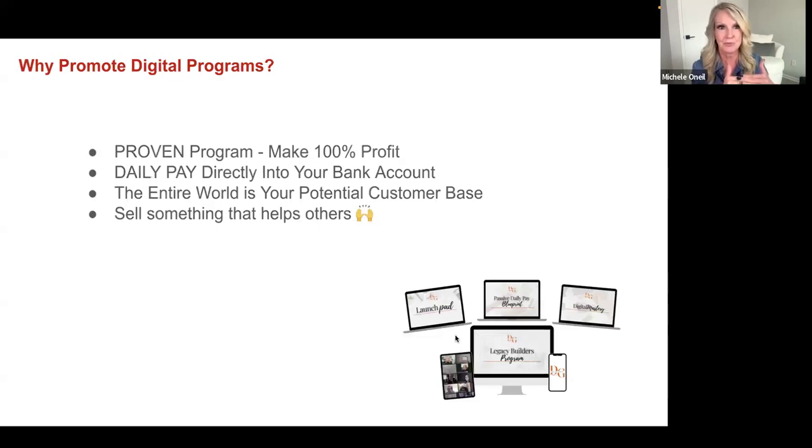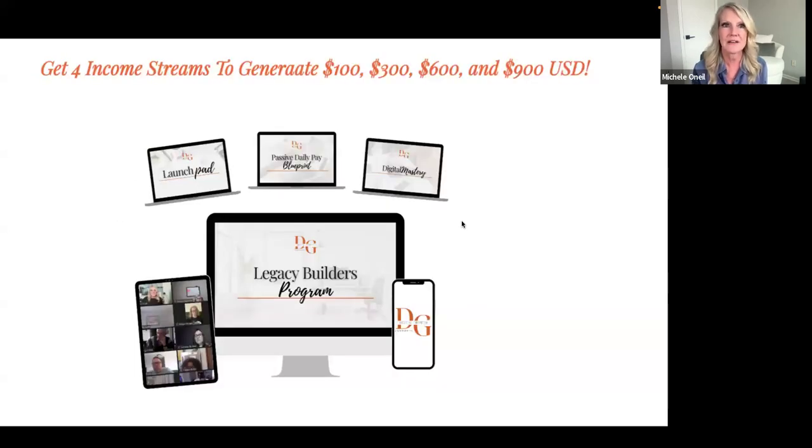With a proven digital program, you make 100% profit. You're paid daily — directly into your bank account — not waiting for a company to pay you. The entire world is your customer base. And in the e-learning industry, the more people you help, the more money you make. If your heart would smile because somebody had success from what you sold them, you will absolutely love this.